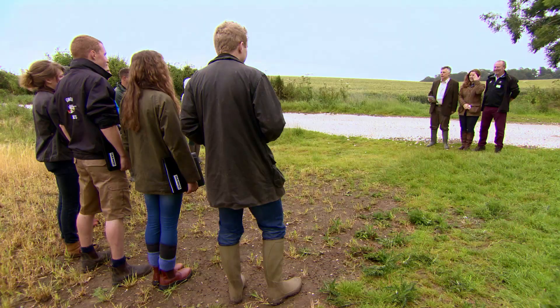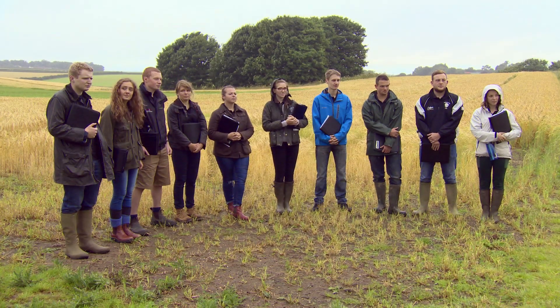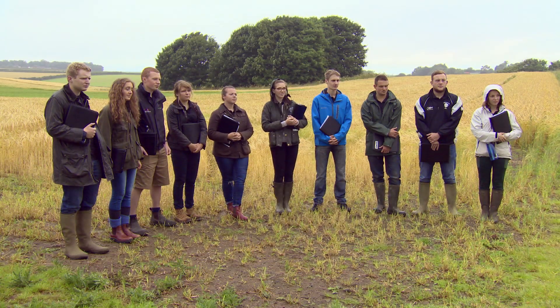Today's task is all about using technology and data to make better farming decisions. We want you to put together a plan to grow wheat here in Field 7 at Bishop Burton. We're going to give you a whole load of data and you'll be expected to gather some more data of your own, including taking soil samples.